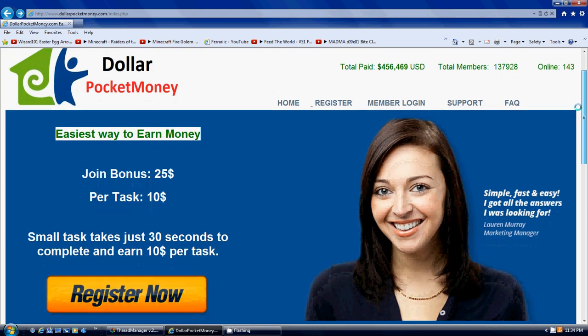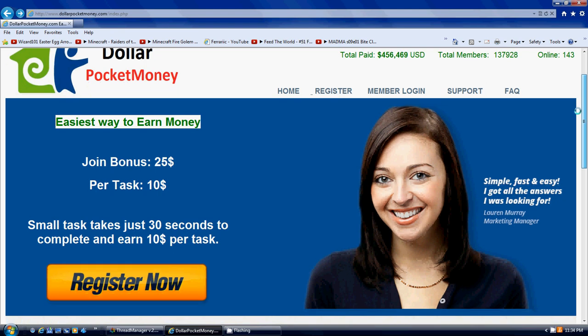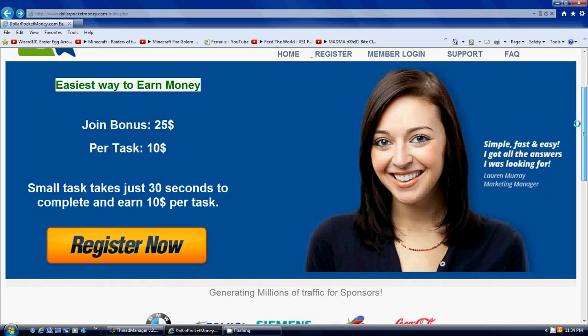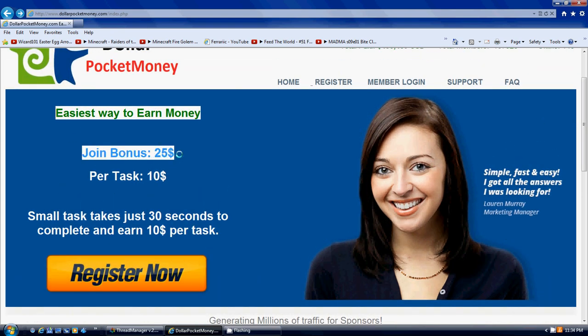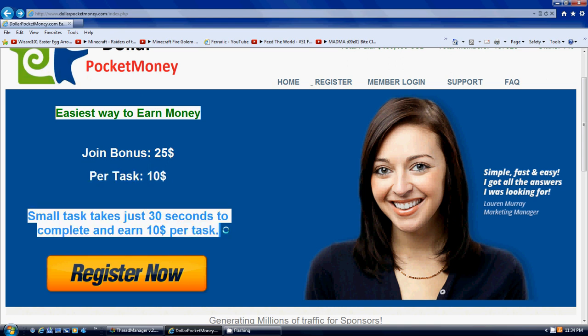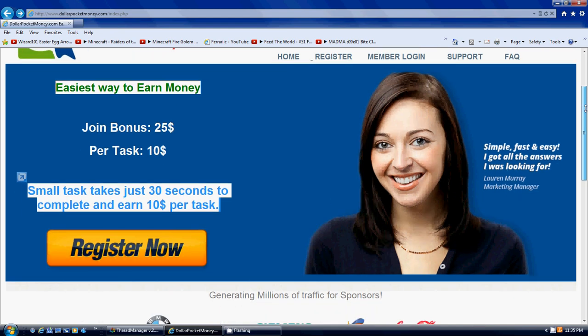This one is called Dollar Pocket Money. Looks like it's an advertising website. Right now, you're getting a $25 join bonus and then it's $10 per task that you do. I think what it is is they send you things you can try out and they'll give you $10 per task, and also if you refer people, they will give you money for that as well — looks like $10 for that as well.